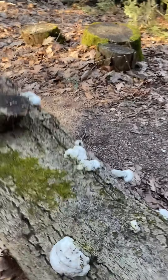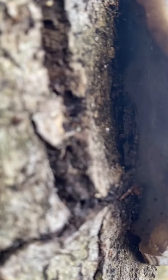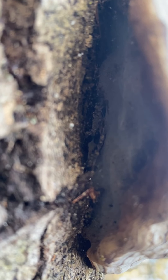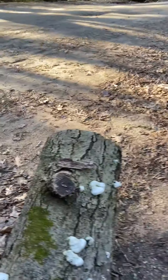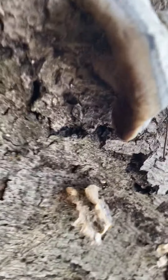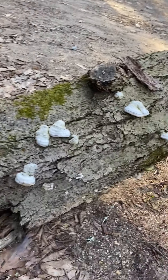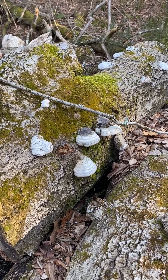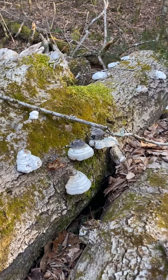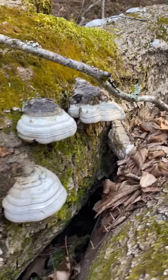I recognize these right away — birch polypores. You can see underneath the porous surface. Let me find a better one. Oh yeah, you can see right underneath that one. Very cool. I found some much better ones over here — very cool mushrooms.